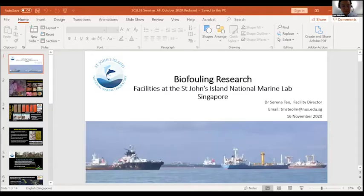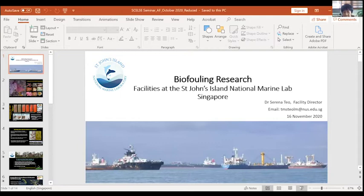The last speaker today is Dr. Serena Teo, Facility Director of St. John's Island National Marine Lab, who will talk about the St. John's Island Lab for Marine Antifouling and Biofilm Research. My job is much easier now that three sessions of speakers have convinced you that biofouling research is a fun thing to do. My job is very simple: I just need to convince you that Singapore is the best place on the planet to do this research. As you know, there are about 1,000 ships at any moment in Singapore, which means the whole shipping industry is here.